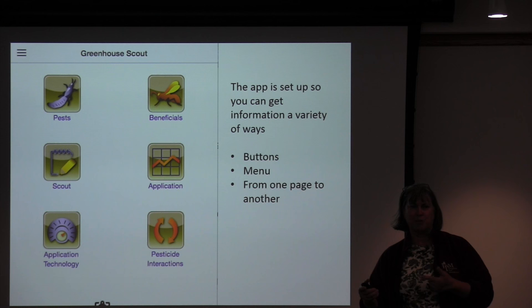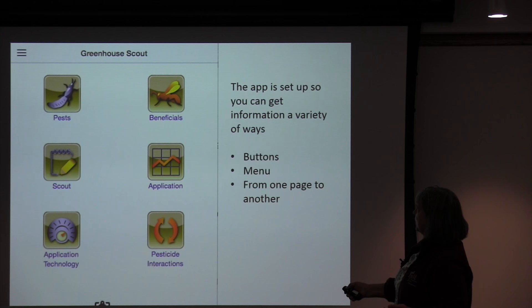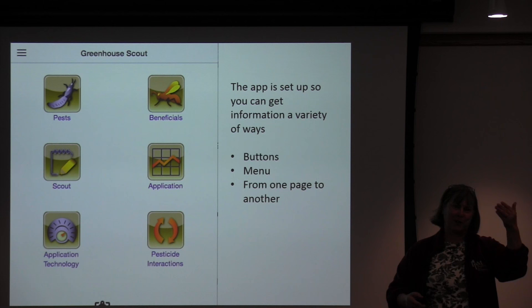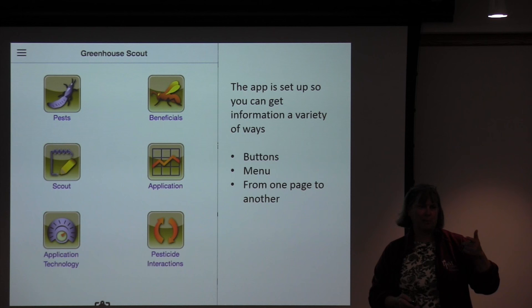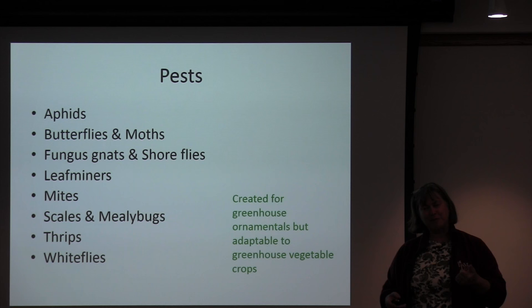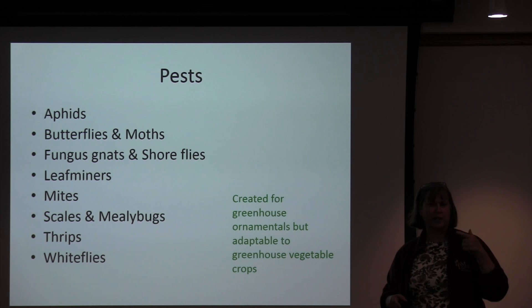This was set up for greenhouse ornamentals but is pretty adaptable to greenhouse vegetable crops and even greenhouse production of hops. For each pest group, you can click on it — if you click on aphids, you'll get green peach aphid, potato aphid, and foxglove aphid as a list, and then go into those pests. One of the nice things is that if you get a request to add a pest, you can actually add them pretty easily — that's an innovation in that I don't have to go back to the company every time.